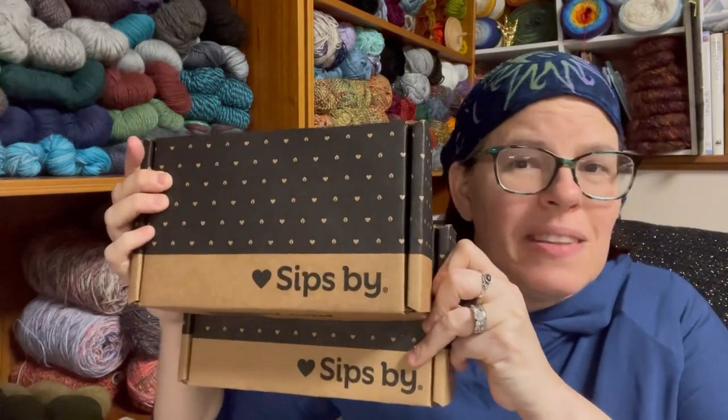Hi everyone, it's Kim from Affordably Crafty. Today I'm going to be comparing and talking about two boxes by Sips By, which I am a new affiliate for. If you're a tea lover, this is definitely for you.